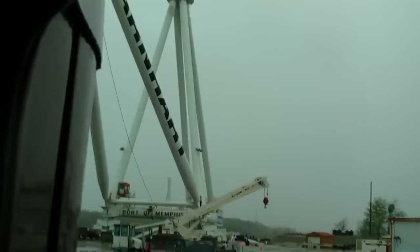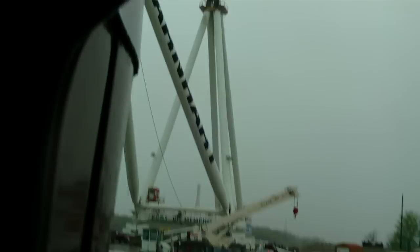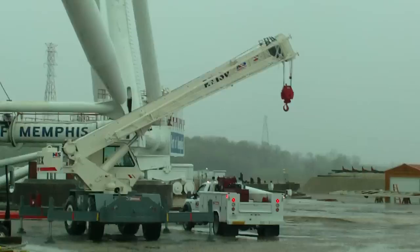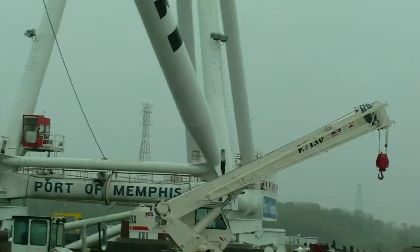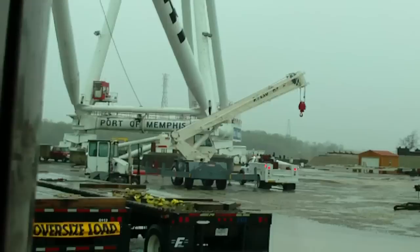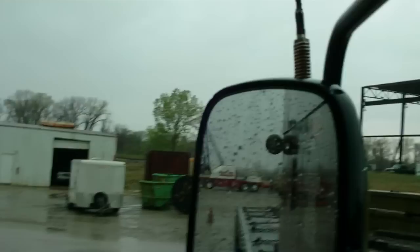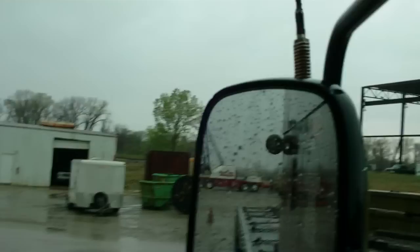I just thought it would be neat to get that humongous crane on video because it's just daggum huge. Now right here in the center is a standard crane, probably 20,000 pound capacity somewhere in that neighborhood. But there goes the lightning again. Next to that big boy right there, I mean there's no comparison, it is freaking big. You can hear the lightning, the thunder — I mean it's just absolutely amazing.